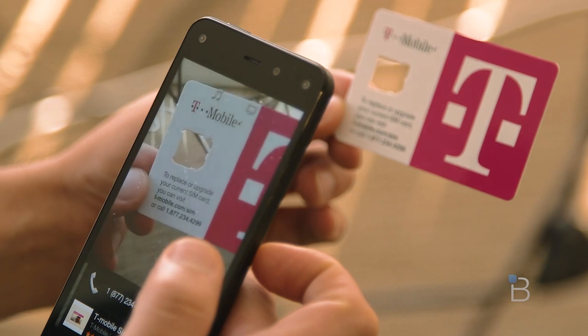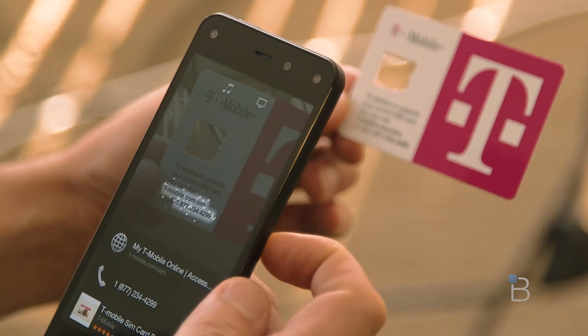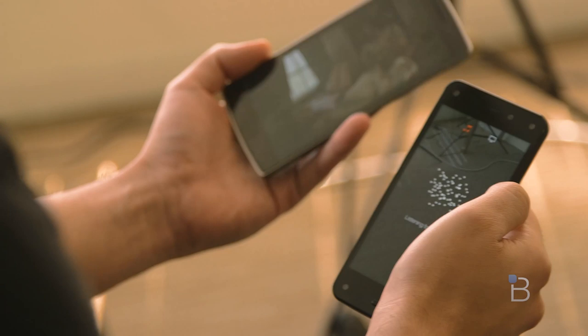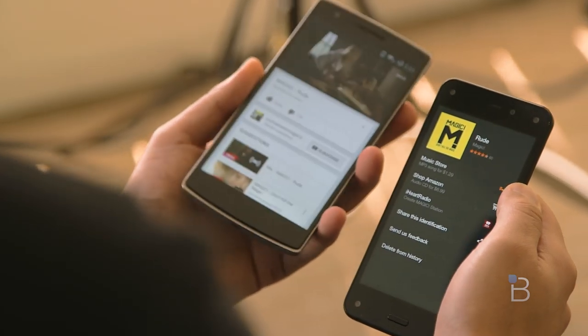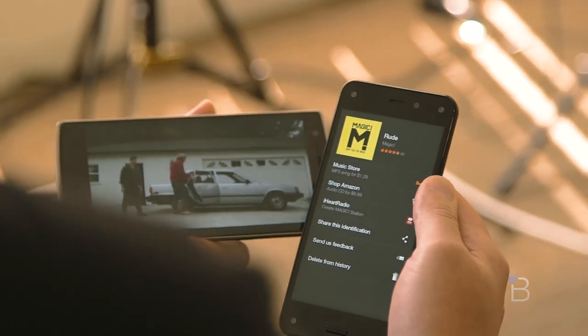Of course this is just the first iteration of the software, so it's difficult to judge the device's performance. It is however better with other things: phone numbers, URLs, email addresses, TV shows, movies, and songs — and the technology's potential is already starting to be realized.